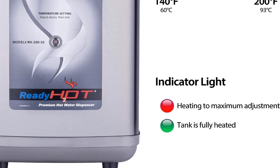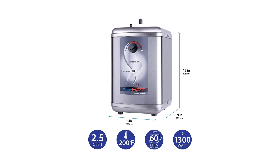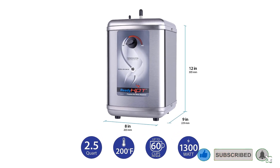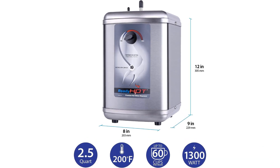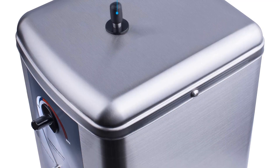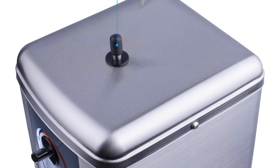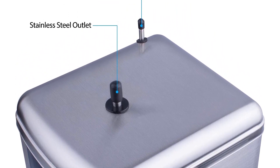This dispenser ensures hot water is readily available at your command. The adjustable temperature dial allows precise control over the output temperature, ranging from 140 degrees Fahrenheit to 200 degrees Fahrenheit. This dispenser's efficiency is underscored by its rapid water heating mechanism, stored in a capacious 2.5-quart stainless steel tank. With a remarkable capacity, it effortlessly delivers over 60 cups of water per hour.